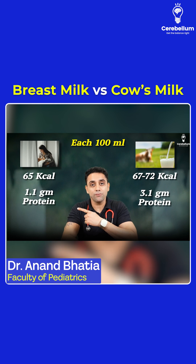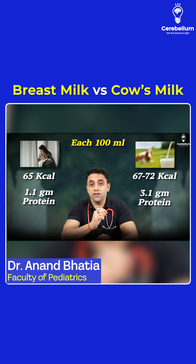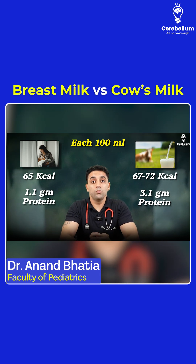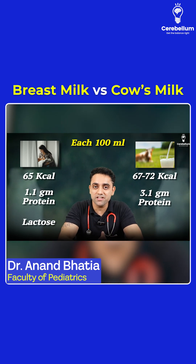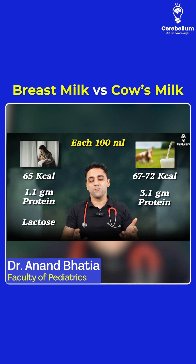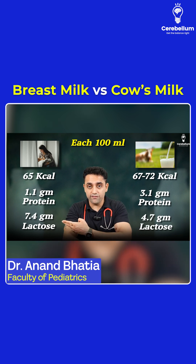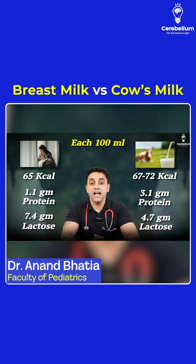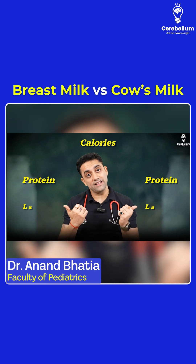The protein content: 1.1 gram in breast milk and each 100 ml of cow's milk contains 3.1 gram of protein. Now, very important — if you think about it, breast milk is deficient in proteins and calories, many things. But breast milk is rich in lactose — that's an exam question. Breast milk is deficient in everything except lactose. Remember: 7.4 and 4.7 — each 100 ml of breast milk contains 7.4 gram of lactose and the cow's milk contains 4.7 gram of lactose. These are the three top class points regarding the calories, the protein, and the lactose.